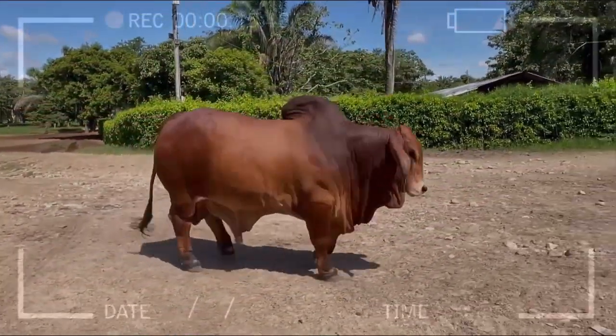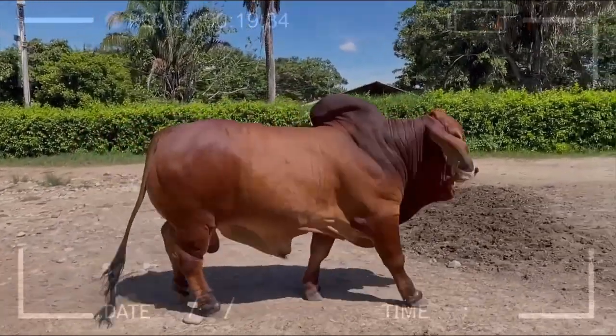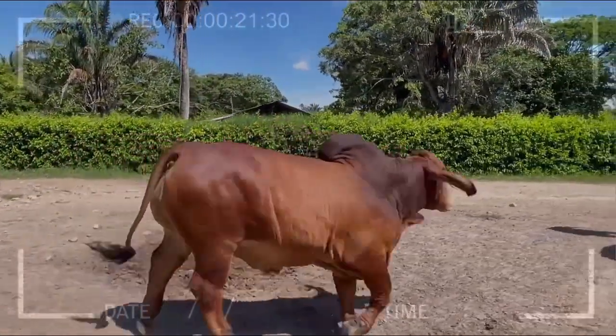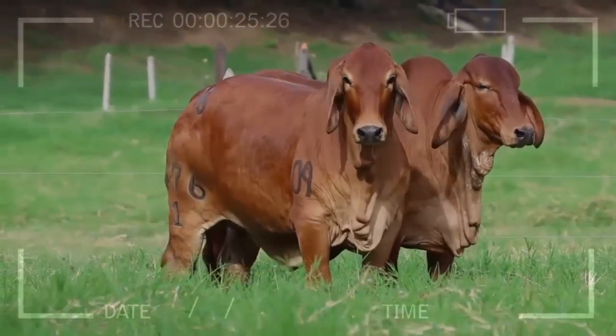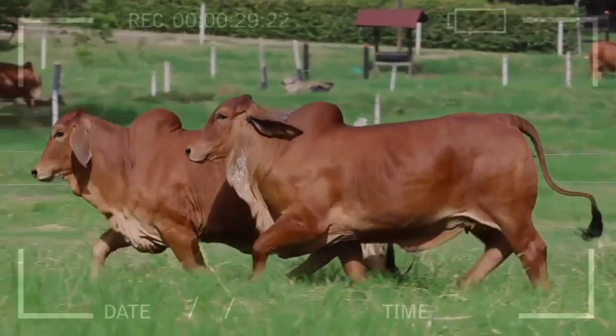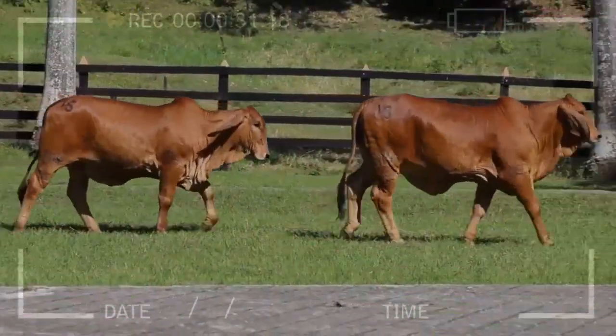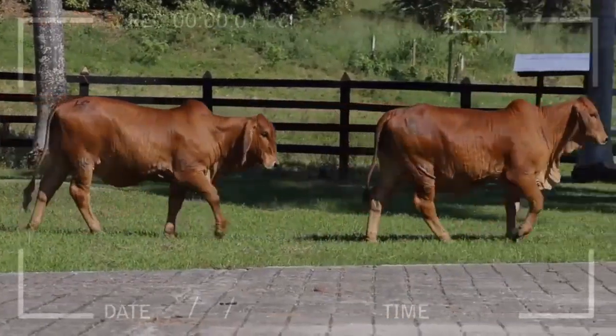Frequently asked questions: What is the origin of Red Brahmin Cattle? Red Brahmin Cattle originated in the United States, where crosses were made between Indian Zebu cattle and European breeds to obtain a resilient and productive breed. Why is it called Brahmin? The name comes from the Brahmaputra region in India, where the ancestors of this breed developed.